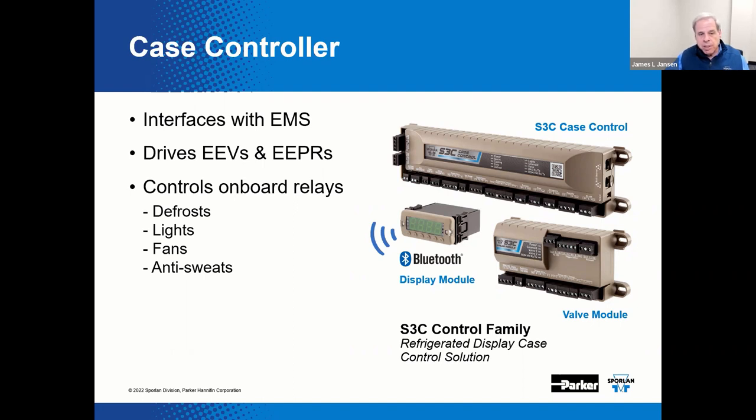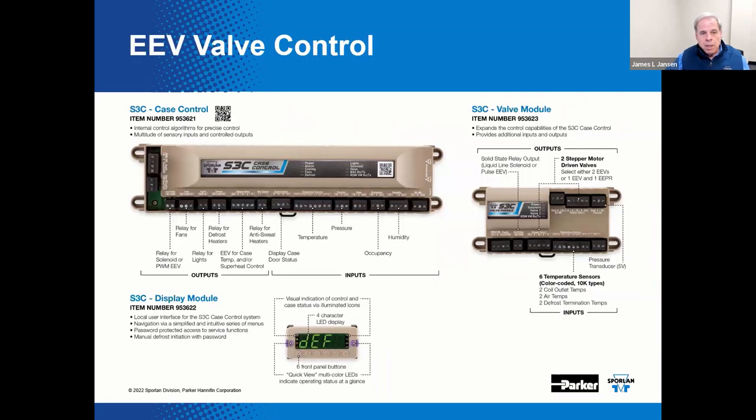These case controllers are typically in communication with the energy management system for data storage. This particular controller can also operate as a standalone controller for added flexibility. It drives the EEV, the EEPR, and a liquid line solenoid valve if present, with those on-board relays. This control product line includes a case controller, display module, and valve module which extends capabilities to terminate additional devices. They all support open protocol communication via BACnet and Modbus.